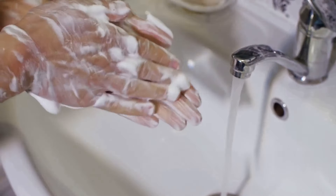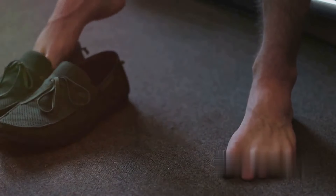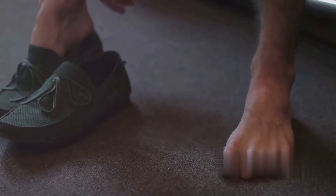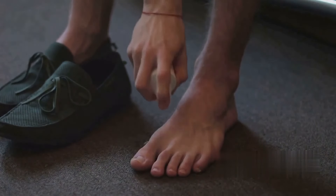Baking soda doesn't stop at cleaning you and your belongings — it can also deodorize. Sprinkle some inside your shoes to absorb those unpleasant odors. It's an easy, cost-effective way to keep your footwear fresh, no matter where your adventures take you.